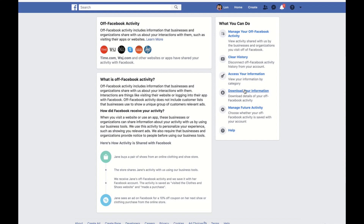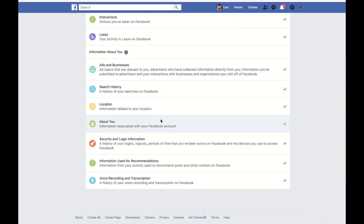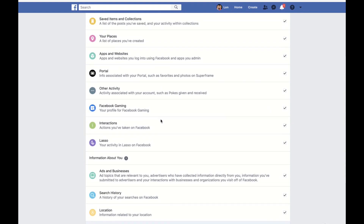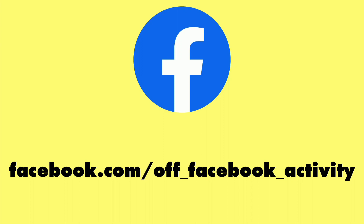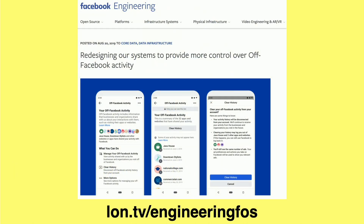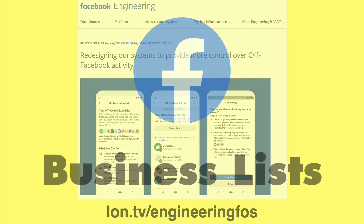One thing we won't cover in this video but may do in a future one is that Facebook gives you the ability to download all of your information — everything you've ever done on Facebook, including what they're tracking about you, and some of the topics they think you might be interested in. It's pretty scary when you look at how much data they can collect just based on what you look at and click on. There's also a post on the Facebook engineering page that details all the steps they took to detach this data, because apparently this system was very intertwined with Facebook's architecture and wasn't easy to do — which gives you an idea of just how important personal data is to Facebook's business model.